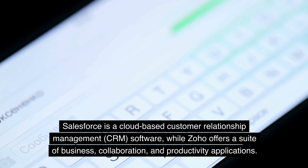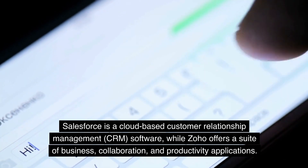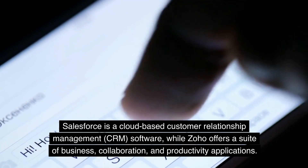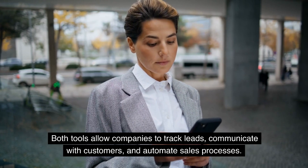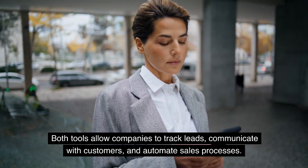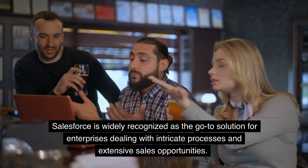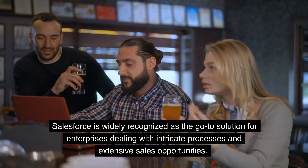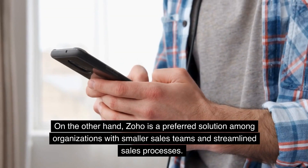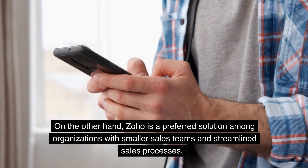Salesforce is a cloud-based CRM software, while Zoho offers a suite of business, collaboration, and productivity applications. Both tools allow companies to track leads, communicate with customers, and automate sales processes. Salesforce is widely recognized as the go-to solution for enterprises dealing with intricate processes and extensive sales opportunities, while Zoho is a preferred solution among organizations with smaller sales teams and streamlined sales processes.